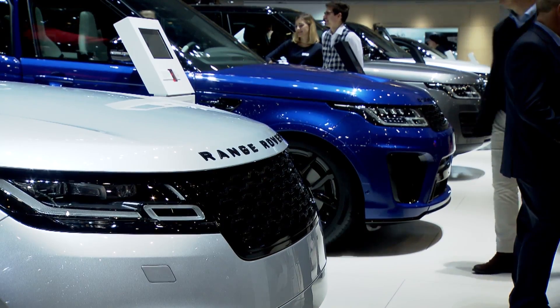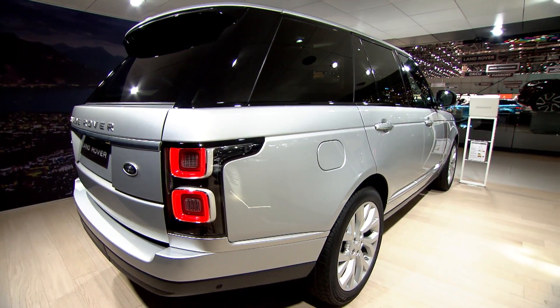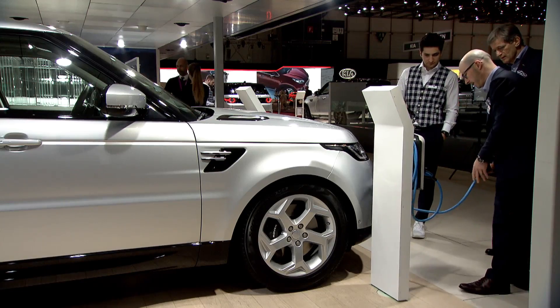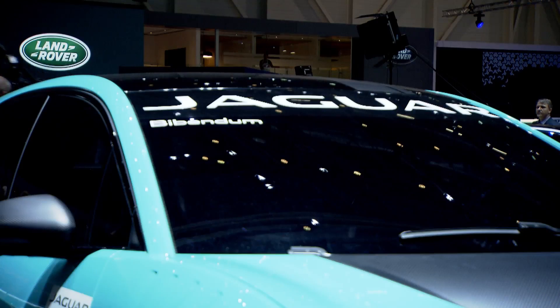At Land Rover, like most other automotive brands, we are very much preoccupied with the future in terms of sustainability and connectivity. Electrification, as well as other propulsion systems, will play a fundamental role in maintaining our relevancy in the marketplace.